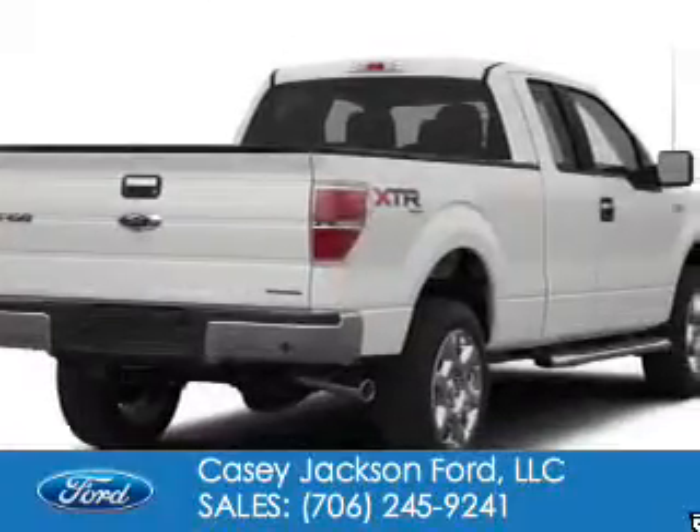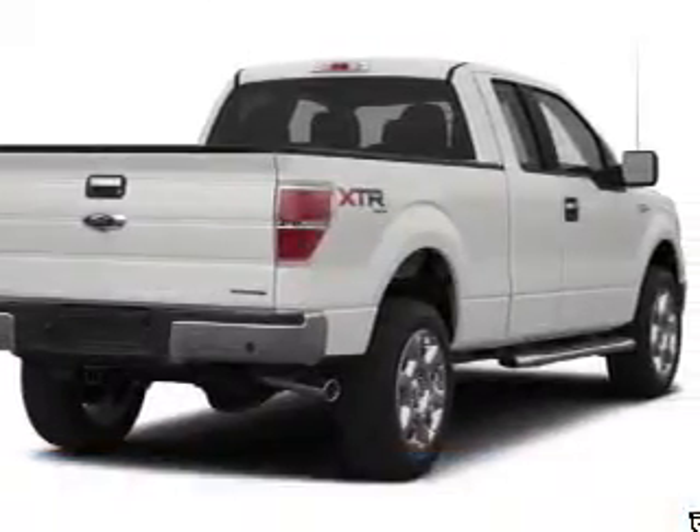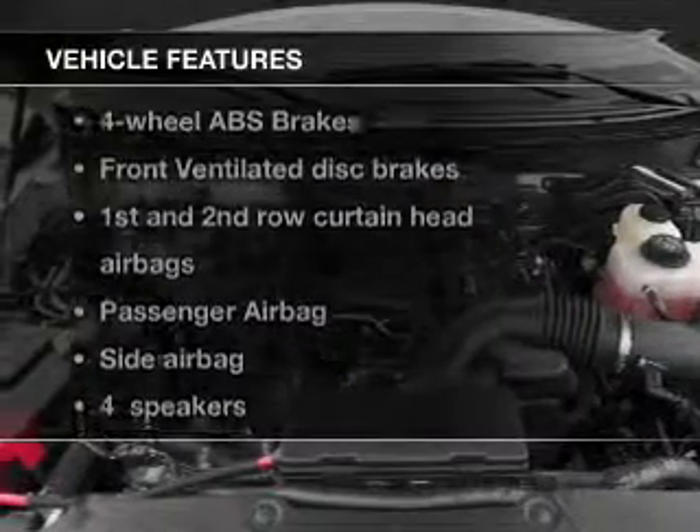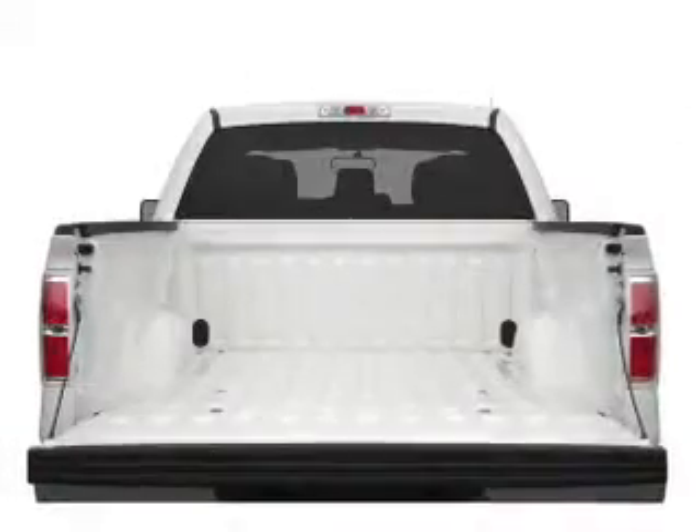Powered by rear-wheel drive, a 5-liter 8-cylinder engine, and a 6-speed automatic transmission. The features include split rear seats and power steering.